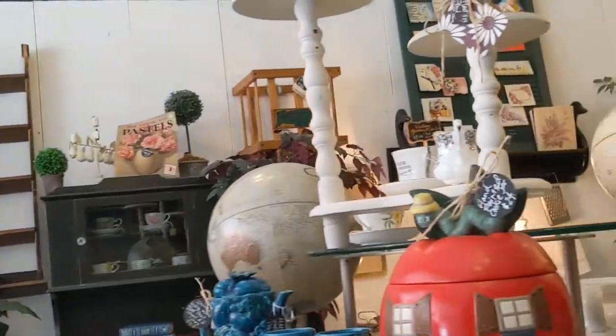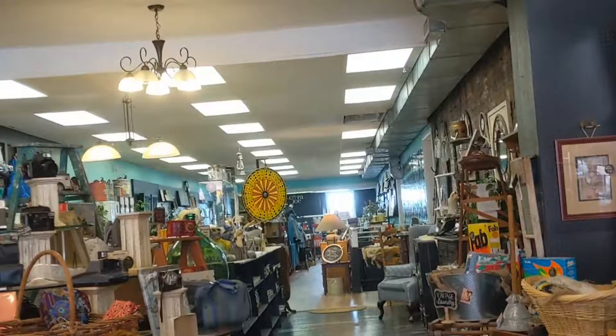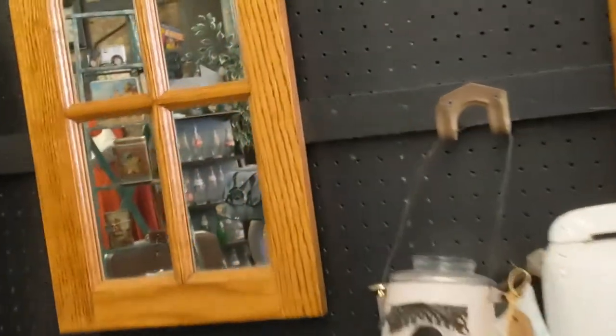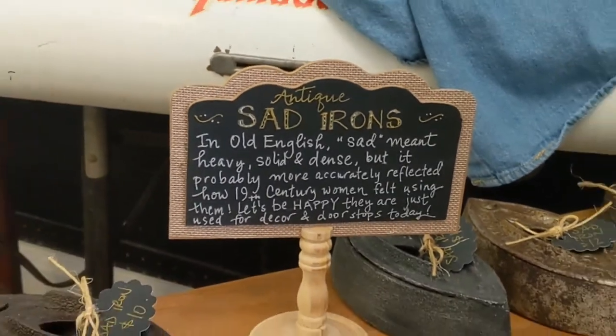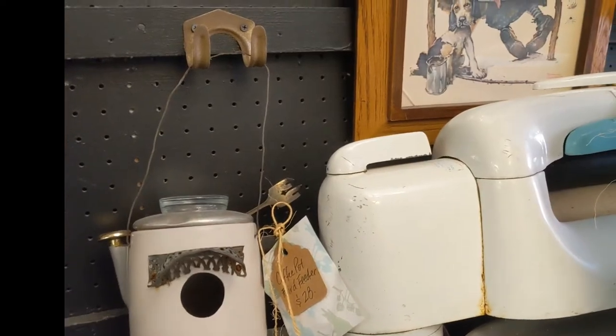This is a store that we've been talking about since before COVID. It's a long, narrow shop. It's got all these really interesting vintage items. Some of them are antiques. Some have been recrafted for another purpose. They have some explanation of some of the more antique items.